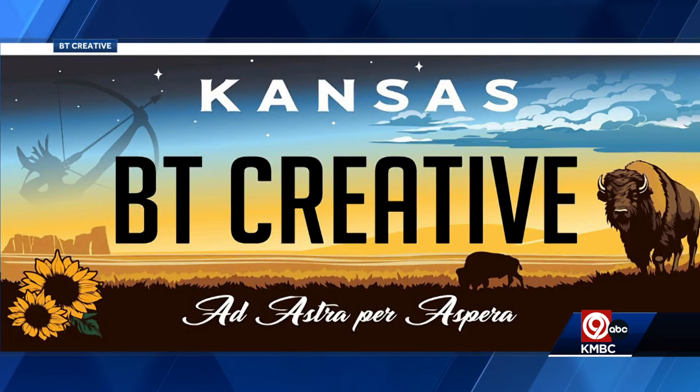One license plate design that's proven to be really popular wasn't on the list you just saw. It's a design made by a graphic designer in Eudora. This design was made by BT Creative. It features the rolling Flint Hills, the state flower and state animal — sunflowers and buffalo, respectively.